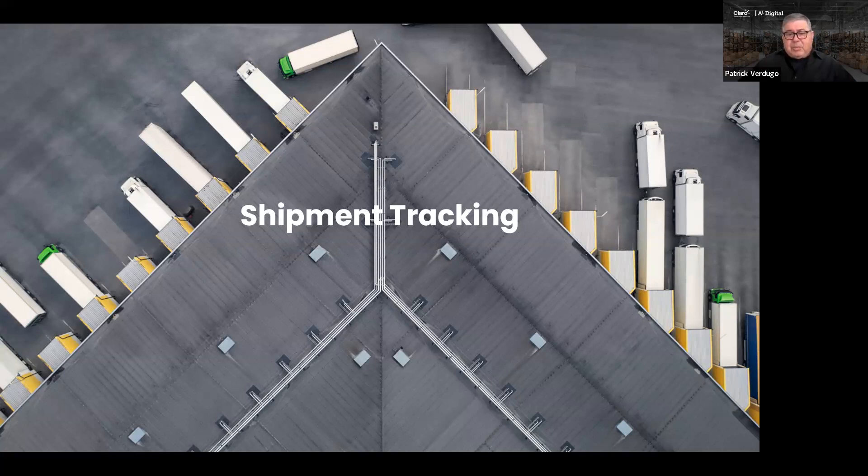Our shipment tracking capability includes, as a default feature, the ability to track condition, which includes things like temperature. So if you are shipping pharmaceuticals or food that has to be refrigerated or frozen and you need visibility to the cold chain — regardless of whether it's your own vehicle, a third-party company, or one of the big shipping companies — you will still get all of the information related to your shipment.